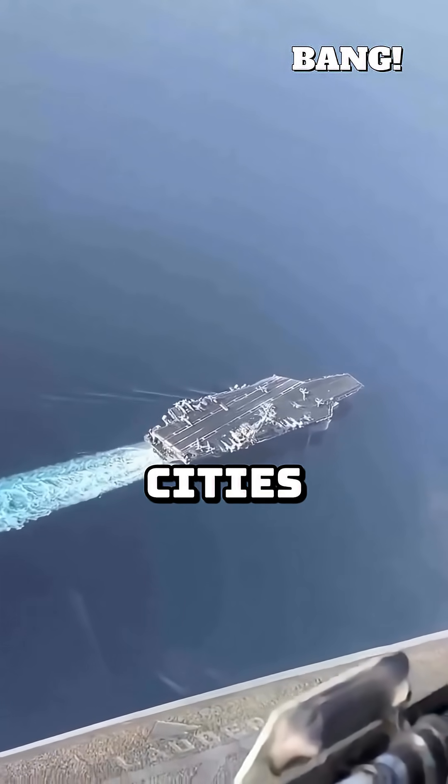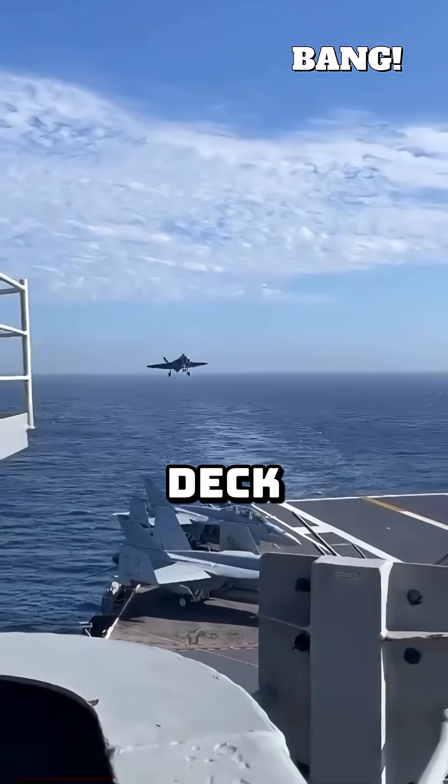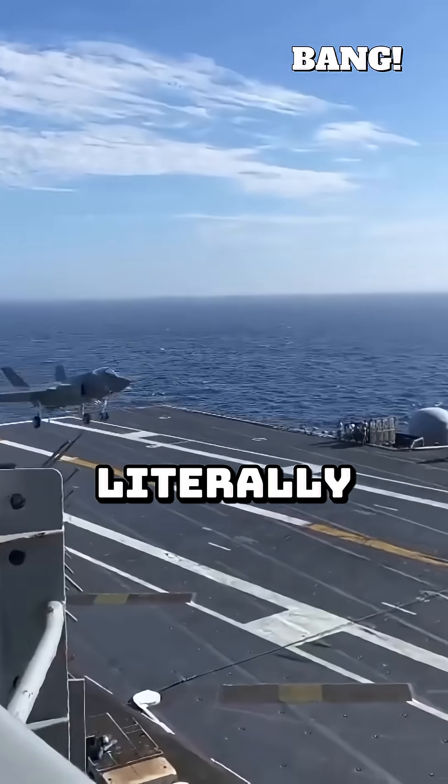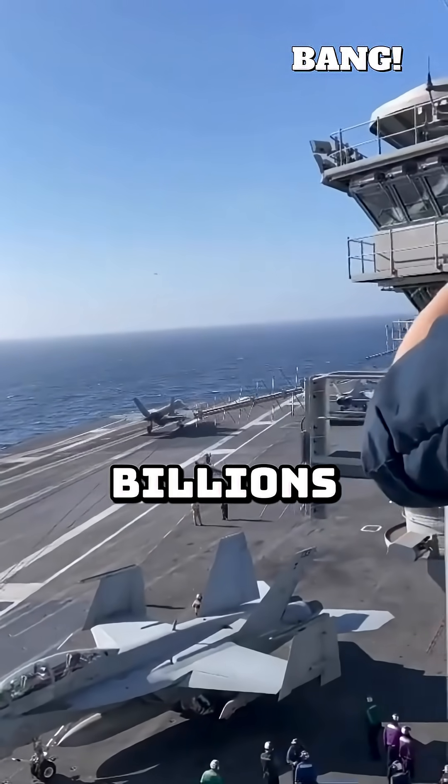Modern aircraft carriers are floating cities, but their most ingenious feature isn't visible from space. It's the angled flight deck. This seemingly simple tilt literally revolutionized naval aviation, saving countless lives and billions of dollars.